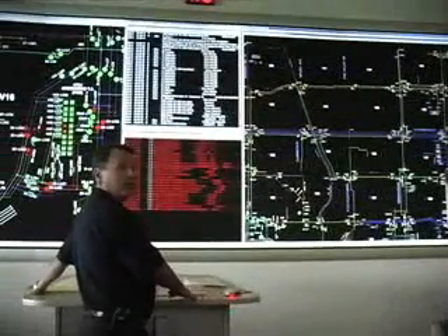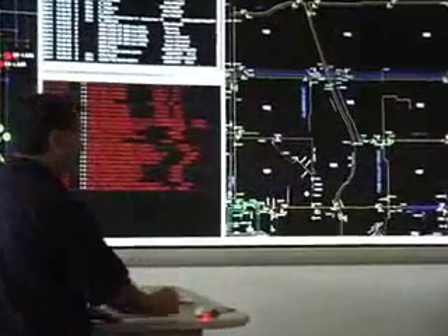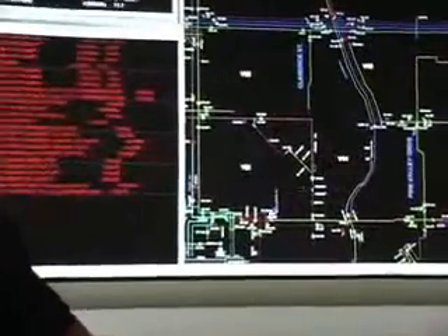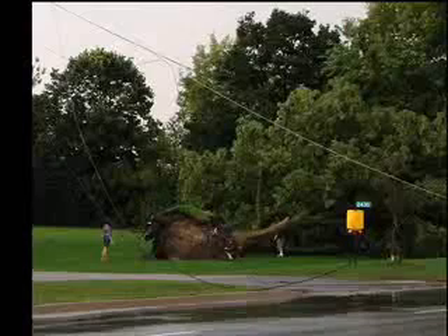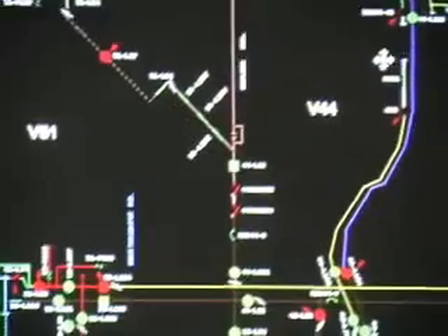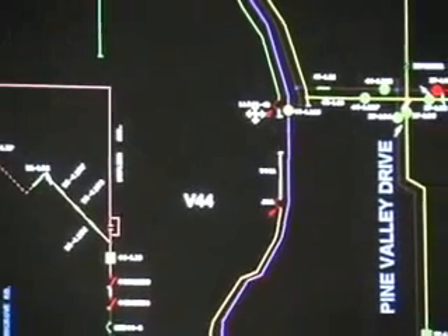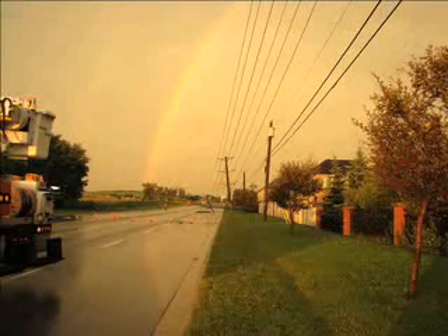If you recall the tornado of last summer in August, it actually impacted our service area in Vaughan in about three different locations. This location here is the most significant in that there were quite a few homes there. The evening of that tornado, we disconnected about 85 homes due to safety concerns. The path of the tornado went in a northeast fashion, touched down in this area and on Islington, and then didn't touch down again until up here on Teston Side Road between Jane and Keele. At that point, it took down six poles and effectively took out power to that community for about 12 hours while we had to rebuild the pole line.